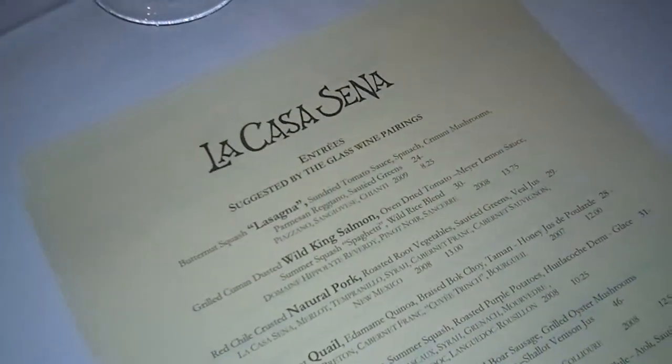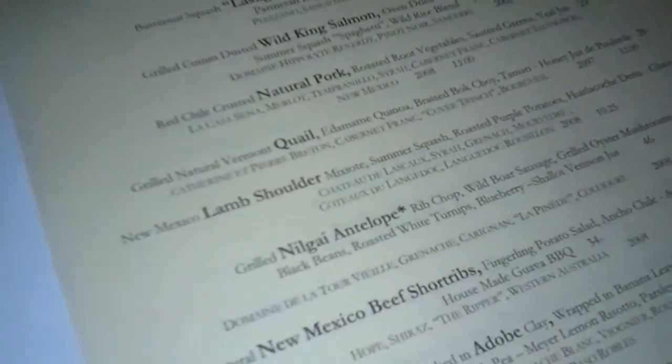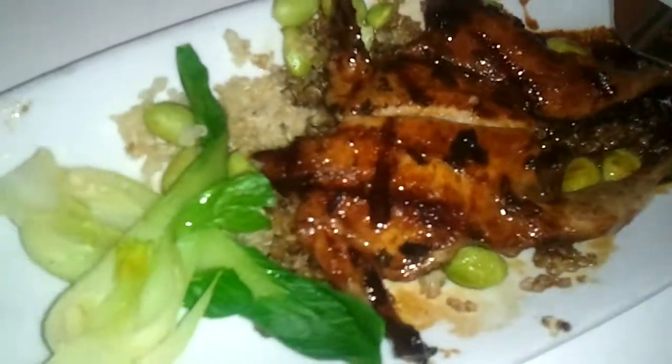We are continuing at La Casa Sina in Santa Fe, New Mexico. Next up is the quail — it's grilled natural Vermont quail with edamame and some braised bok choy. There's the bok choy, there's the quail.